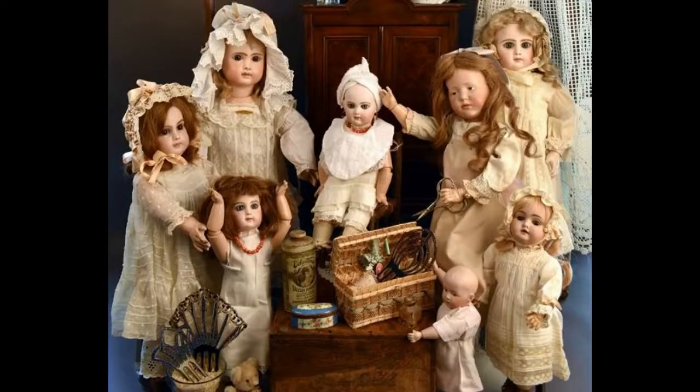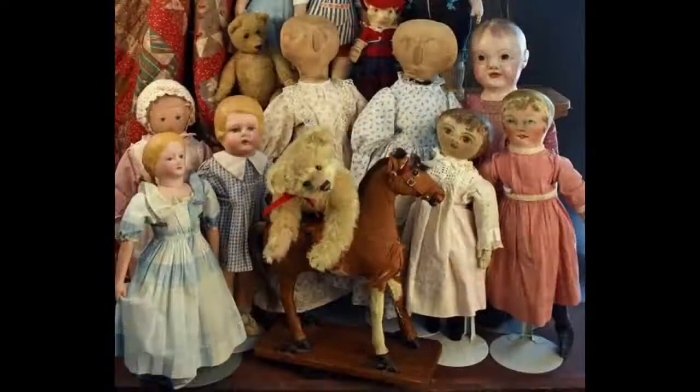Hi and welcome to Vintage Doll Collector. Today we're going to take a trip around the world in this sneak preview of the upcoming Withington Doll Auction. The auction will be held Thursday, June 14th at the Holiday Inn in Nashua, New Hampshire. For more information, you can visit their website at withingtonauction.com.